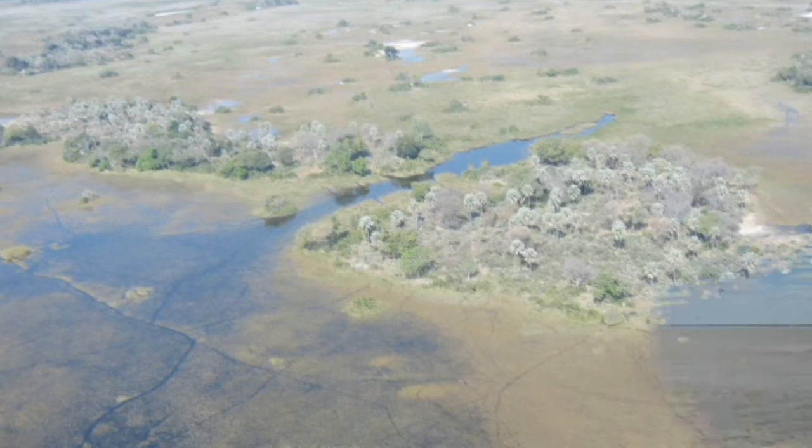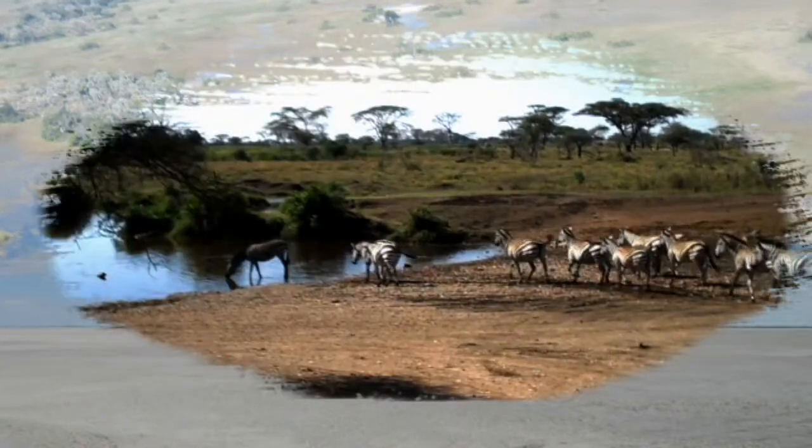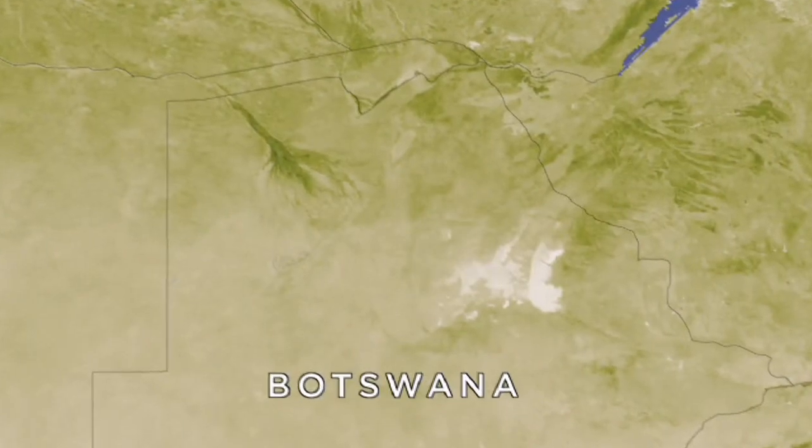Botswana's Okavango Delta and the Makgadikgadi saltpans are two ends of the second longest zebra migration on earth. Up to 500 zebras make the 360-mile round trip annually in search of greener pastures.